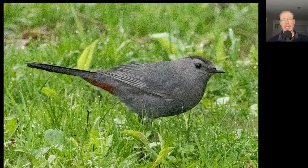Here's another bird that's just returned recently. We have a bird that's gray overall with a black cap to the head, a black eye, and some orange under the tail. This is a Gray Catbird.